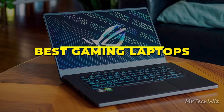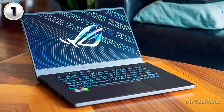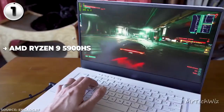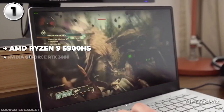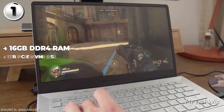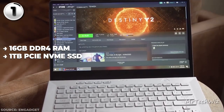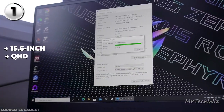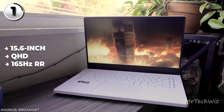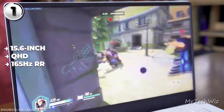Last is the Asus ROG Zephyrus G15, a gaming laptop that takes the crown as the best overall performer in 2023. Kicking things off with an AMD Ryzen 9 5900HS processor, this laptop's processing prowess is matched only by its stunning visuals powered by an NVIDIA GeForce RTX 3080 graphics card. With 16GB of DDR4 RAM and a 1TB PCIe NVMe SSD, multitasking and storage needs are well covered. The 15.6-inch QHD display is a spectacle with a blazing 165Hz refresh rate, Pantone validated for color accuracy and covering 100% of the DCI-P3 color gamut.